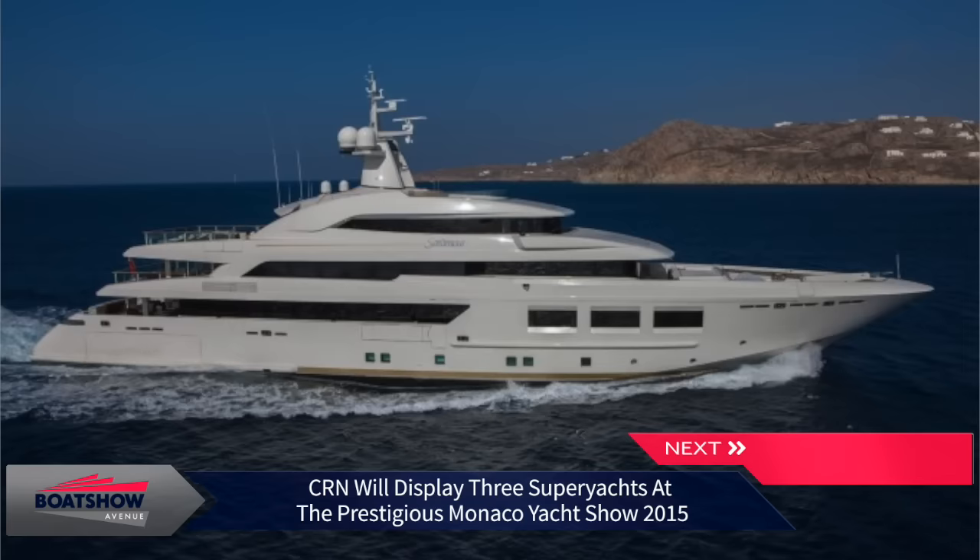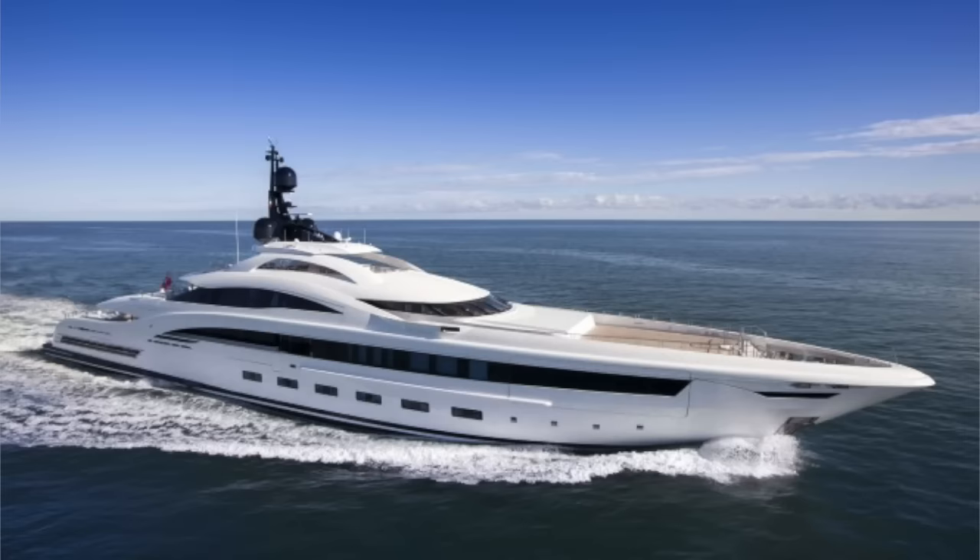CRN will display not one, but three of their amazing superyachts at the upcoming Monaco Yacht Show 2015, running from September 23rd to 26th. The Ancona-based shipyard will be displaying the 55-meter Motor Yacht Atlante, the 61-meter Super Yacht Saramo, and the 73-meter Mega Yacht Yellow.